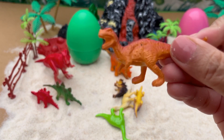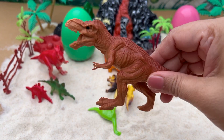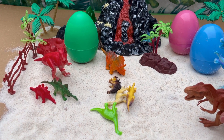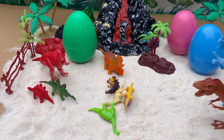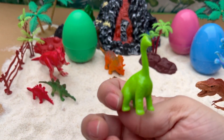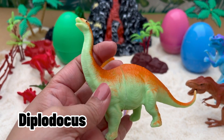Wow, we have a Tyrannosaurus! Hello, we have a long-necked dinosaur, a Diplodocus.